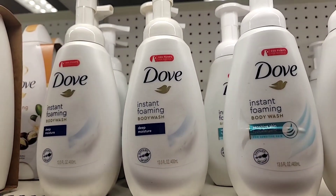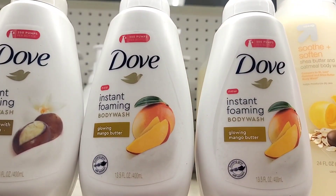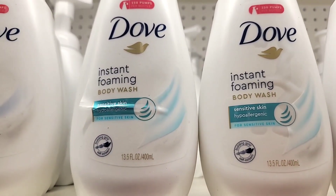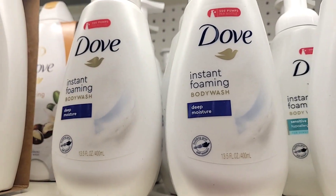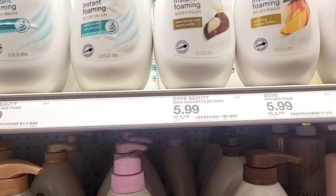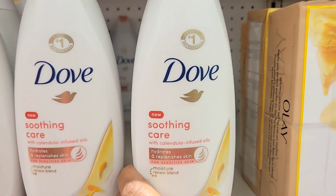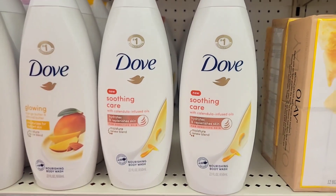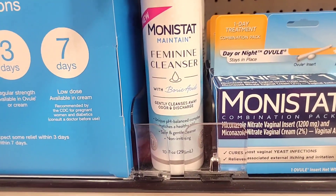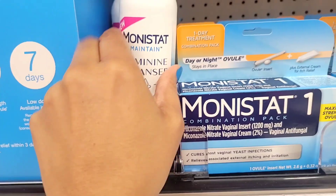Have you guys tried the foaming body washes from Dove? They have a few I haven't tried before — let me know what you think. They come in different scents like mango, antibacterial, and the original scent. I'm very curious because I like foaming body washes but haven't tried the Dove ones. And this soothing cure one has been all the rave right now — a lot of people say it's very moisturizing.